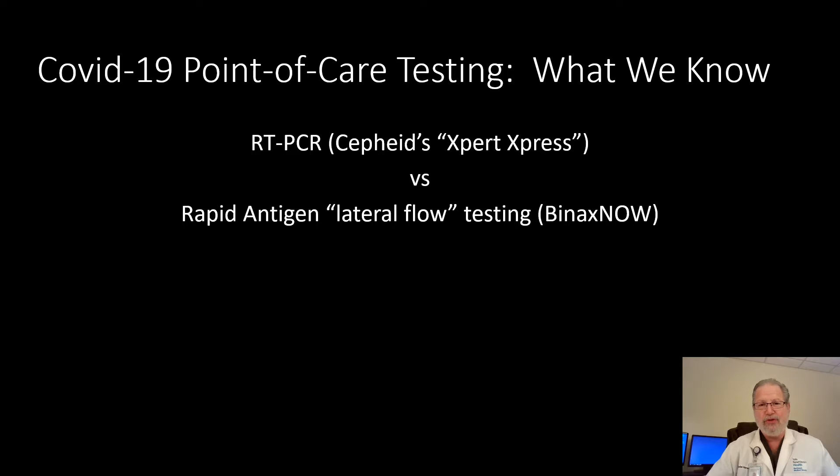The two tests are Safiad's reverse transcriptase PCR test called the Expert Express, and BinaxNOW's rapid antigen lateral flow test. I think it's very important for us to understand each of these tests in some detail — how they're done, what the data is on them — so that we can make informed decisions on which test to order and how to interpret the results.